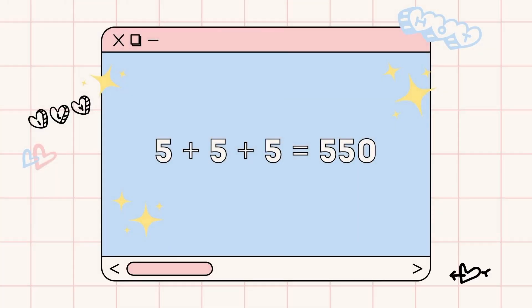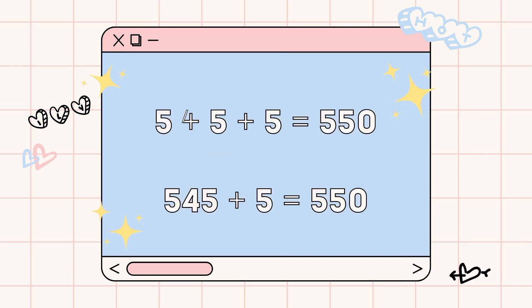The first puzzle is really easy. Or is it? I'll give you 15 seconds to solve this one. Look at this equation: 5 plus 5 plus 5 equals 550. Is this correct? It's not right. Now I'm going to ask you to draw one line to make this equation true. The answer is you'll only be adding a line here to make the plus sign into the number 4. So 545 plus 5 is equal to 550.